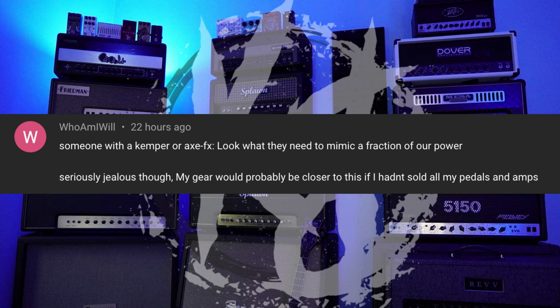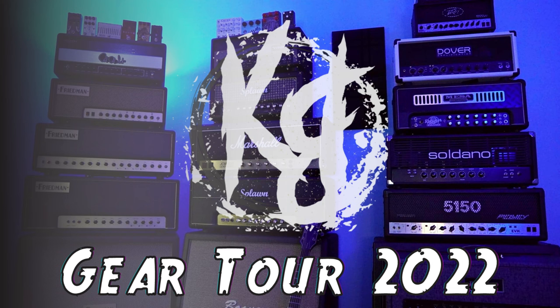Who Am I Will says: someone with a Kemper or Axe-FX — look at what they need to mimic a fraction of our power. My gear would probably be closer to this if I hadn't sold all my pedals and amps. This is referring to my gear tour posted earlier this week — it's ridiculous, there's a ton of gear. It really made me realize I need to start offloading some stuff. People have always said to me: dude, why don't you just get a Kemper, profile all those amps and sell them and you'll have so much more money. While that's a great idea in theory, here's how I feel.